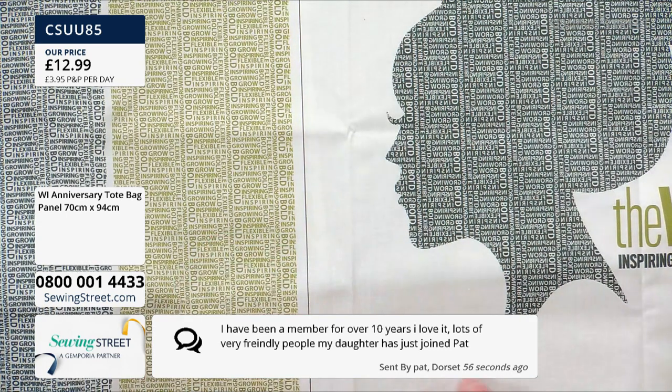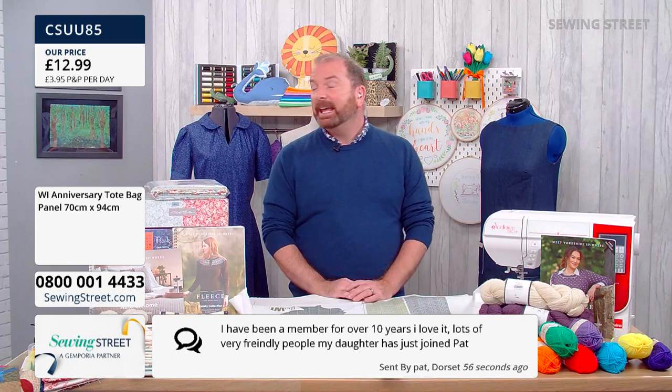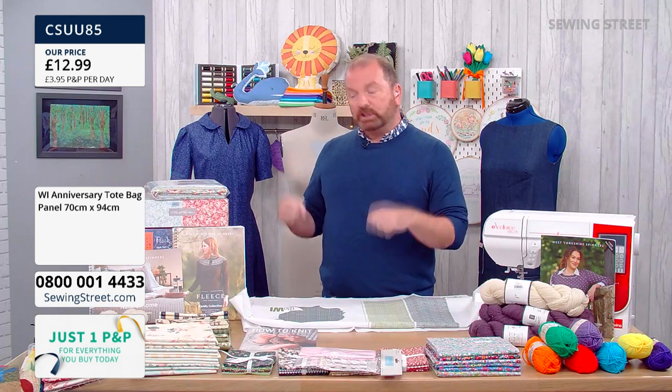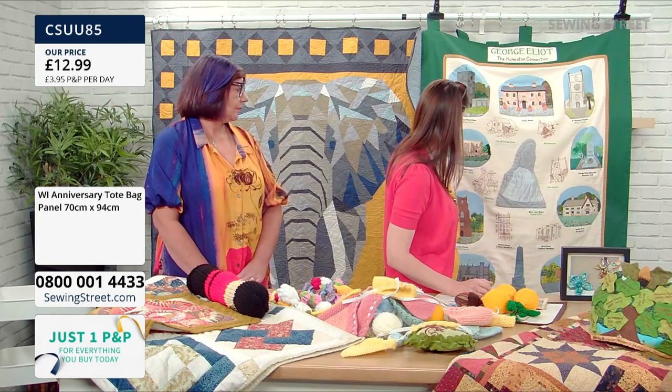We're getting so many lovely messages! Pat says: 'I've been a member for over 10 years, I love it — lots of very friendly people. My daughter has just joined.' How wonderful — and Marina's daughter is 25. A message from Valora: 'At our small WI in Suffolk we have a member who is 97 years old and is still an active member of our committee.' Being part of a community where you're always learning, there's always something fresh and that sense of togetherness — it really does keep us all going.